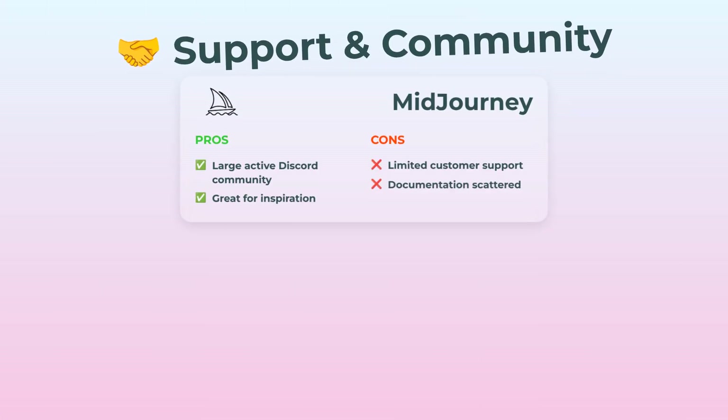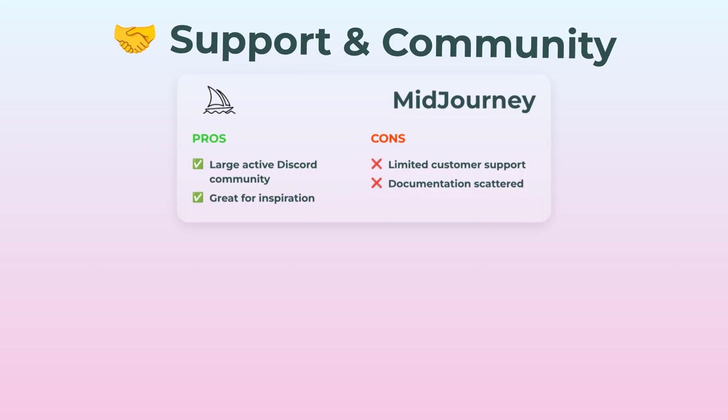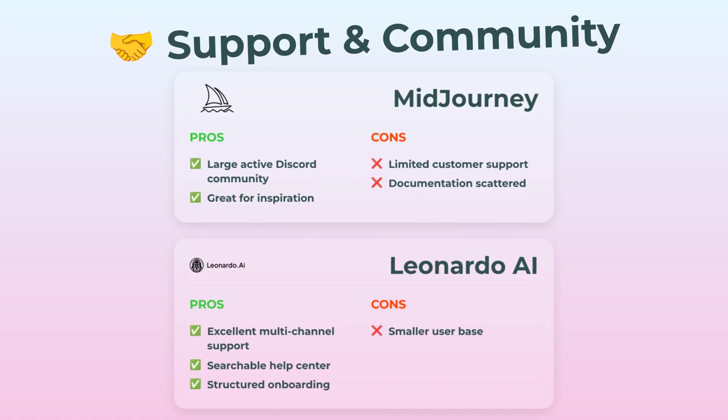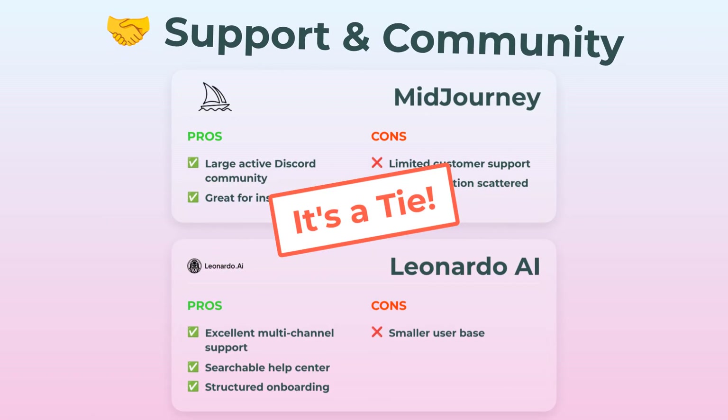Support and community — always important. Midjourney's Discord is buzzing, super active if you want inspiration and creative collabs. But their customer support is kind of limited, and documentation is all over the place. Leonardo is smaller but way more structured: multi-channel customer service, a searchable help center, and onboarding guides. Your call if you want a huge hype-fueled community or just reliable support. For me, this one's honestly a tie, because some folks want collaboration and others want help fast.